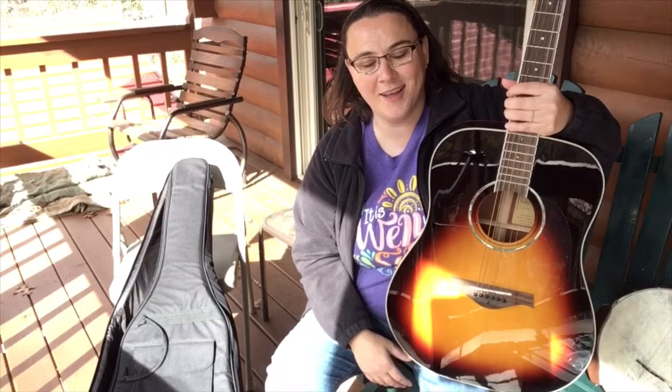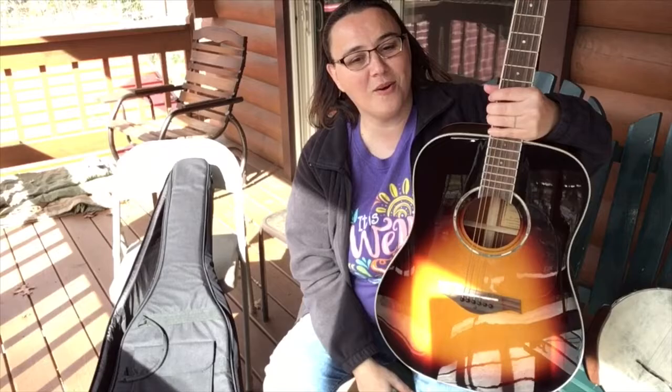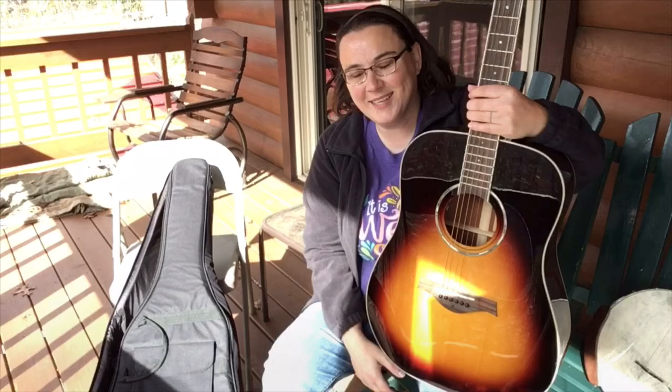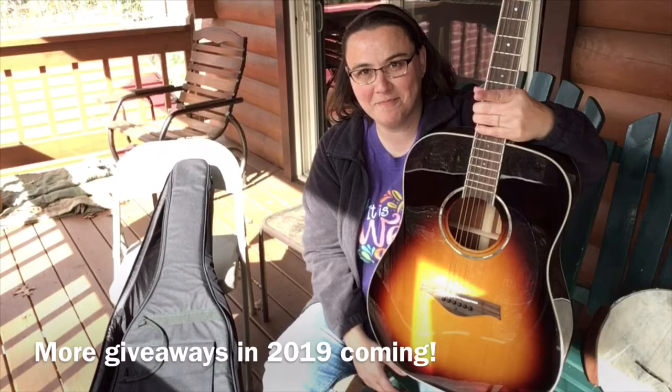To somebody who's gonna play it — that doesn't mean you should stop playing your banjo, you gotta keep playing your banjo. But this is a beautiful accompaniment tool, or maybe you can get your spouse involved in playing with you. I'm really excited about giving this away. I can't wait. Until then, always remember — Jesus loves you. Bye bye!